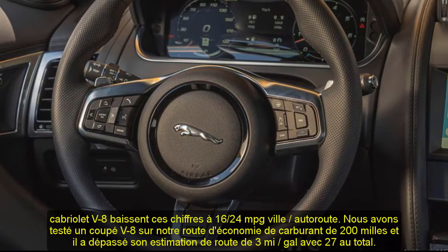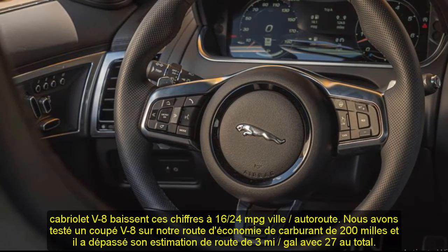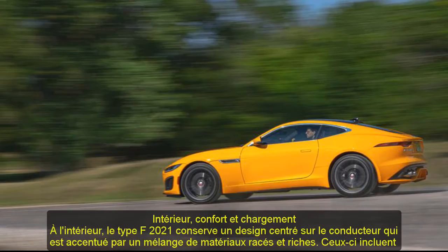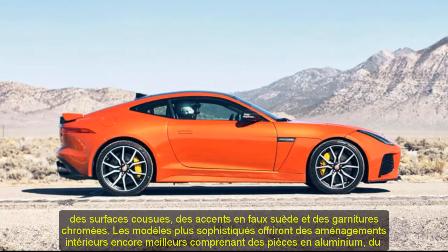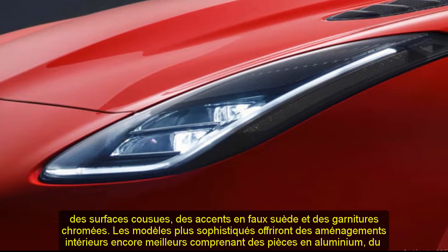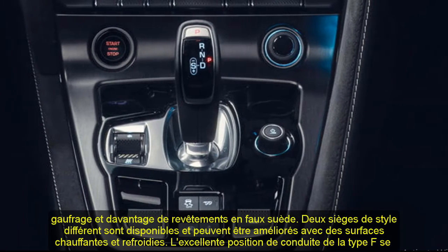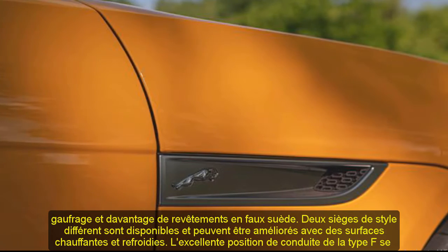Fuel economy and real-world MPG: The 2021 F-Type comes with a turbocharged four-cylinder and rear-wheel drive, as well as a supercharged V6 and V8 that both pair with all-wheel drive. The four-cylinder version is the most fuel-efficient option, although the EPA hasn't released ratings yet. The V6 coupe and convertible have government estimates of 19 MPG city and 27 highway. We tested a V8 coupe on our 200-mile fuel economy route and it exceeded its highway estimate by 3 MPG, returning 27 MPG overall.